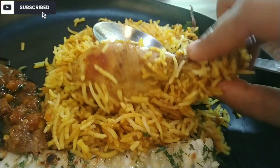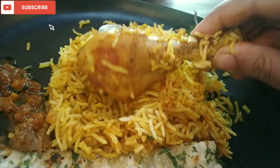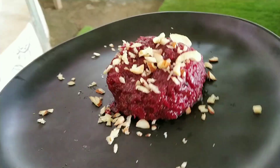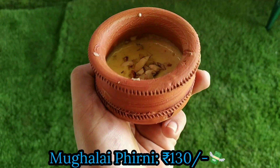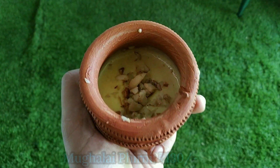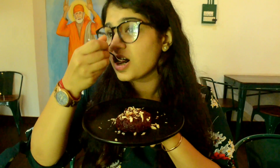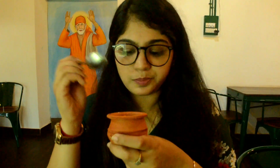For dessert I tried some zafrani beetroot halwa along with mughalai firni. This is not the full portion — I asked them to give me a little bit of both so I could show them in the video. The halwa had some pieces of nuts and cashews in it; taste-wise it was delicious, almost like a gajar ka halwa but made using beetroot. The firni also had some nuts in it, was creamy and well cooked — I really enjoyed it and it was served in a very cute little matki.